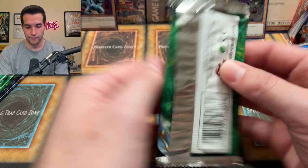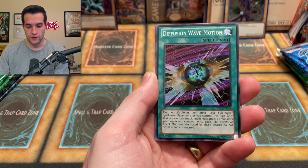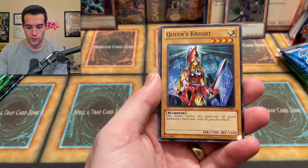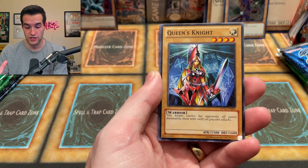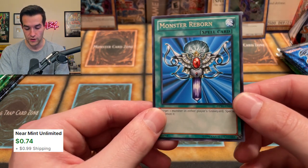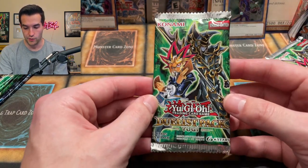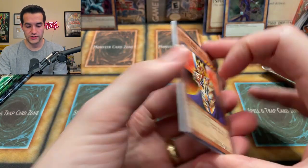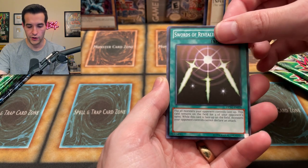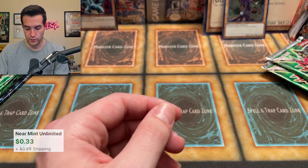We're starting with a Yugi pack from Kaiba's side. He pulls Light Force Sword, Fusion Wave Motion, Queen's Knight — only five cards in these packs — then Black Luster Ritual and Monster Reborn, which is just a rare. Starting off with not much on the Kaiba side. Now Yugi opens his own Yugi pack: King's Knight, Yellow Gadget, Swords of Revealing Light — very old school cards — Jack's Knight and Exchange. Nothing too remarkable from either side yet.